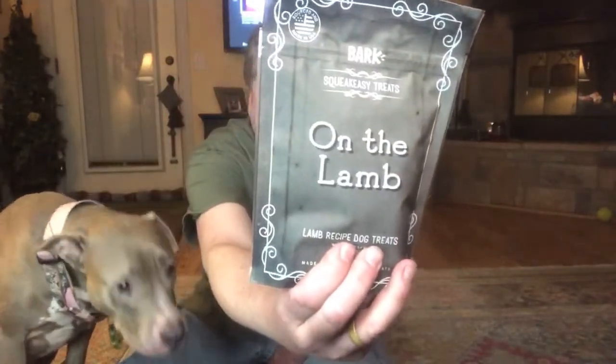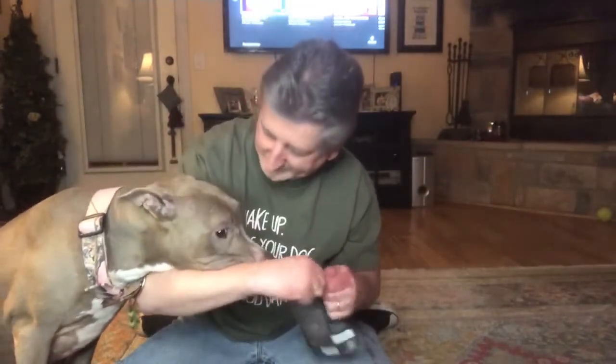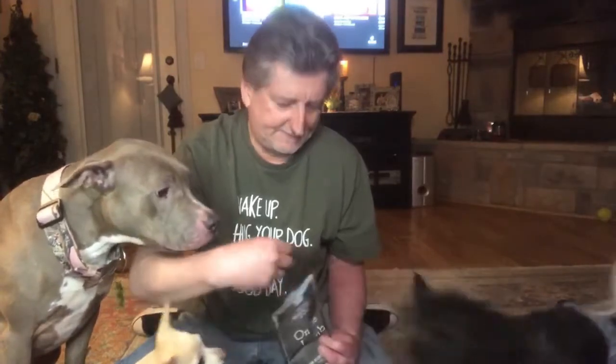All right and now their favorite part — the treats. This one is 'On the Lamb.' I wonder what meat they got for this one — any guesses? Starts with an L. Oh, everybody's here and interested — I wonder why that is. These are little brown guys, looks like kind of normal dog food really. There you go buddy, what do you think? There you go Sambo.